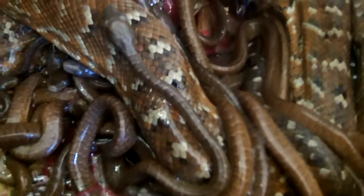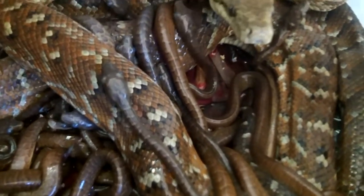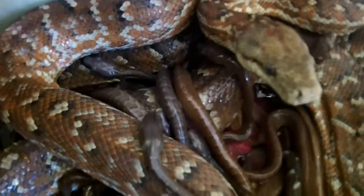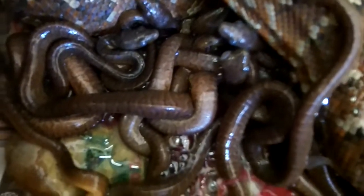Take a look at this — this is super awesome. This is my female Dominican Red Mountain Boa, she's a pastel phase, and she is just giving birth right now. Looks like a nice healthy litter, variety of colors in there.